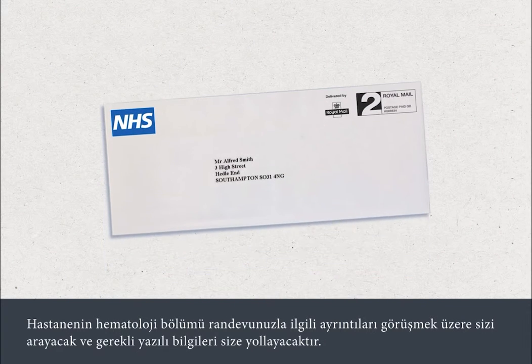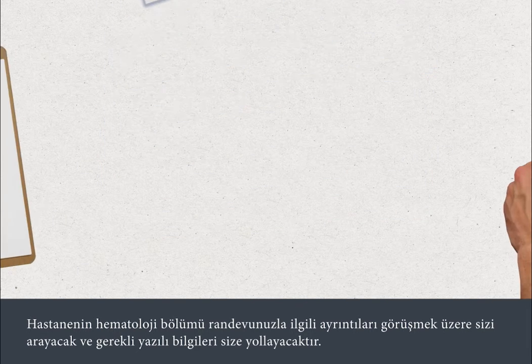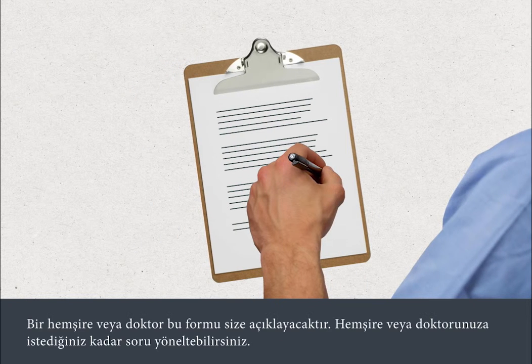The hospital's haematology department will contact you with details of your appointment and will send you any necessary written information. You'll need to sign a consent form before your procedure. A nurse or doctor will go through this with you, and you can ask as many questions as you like.